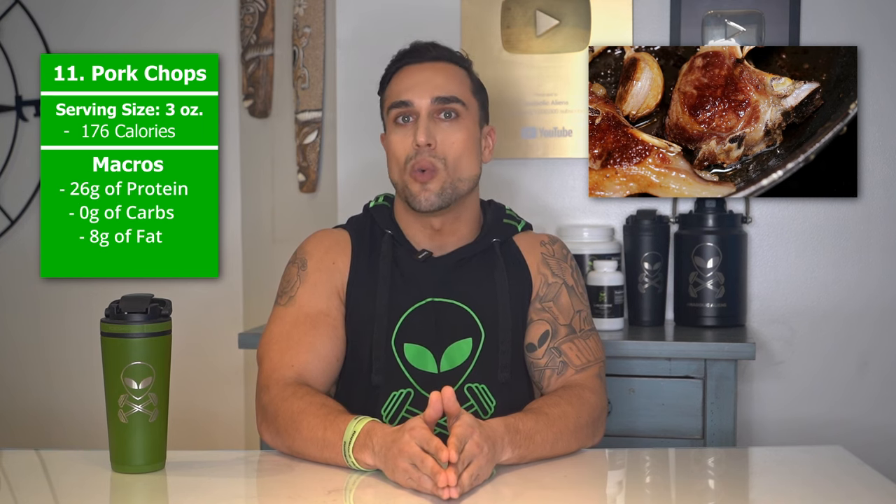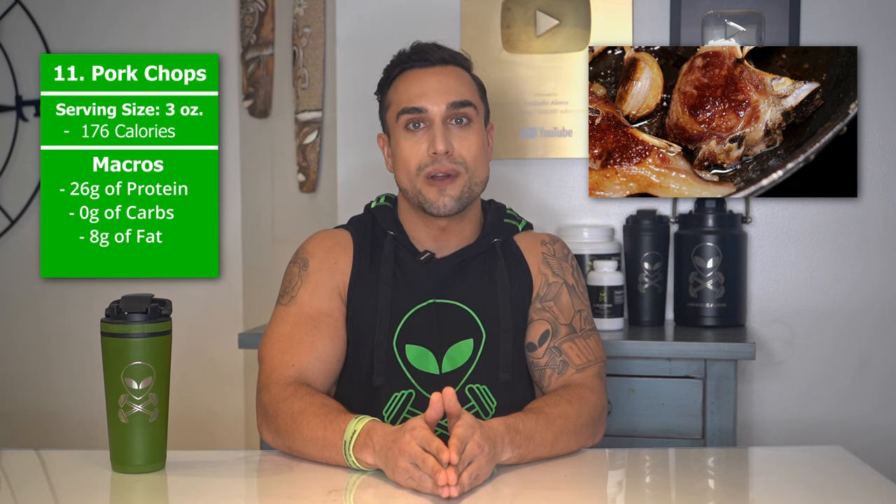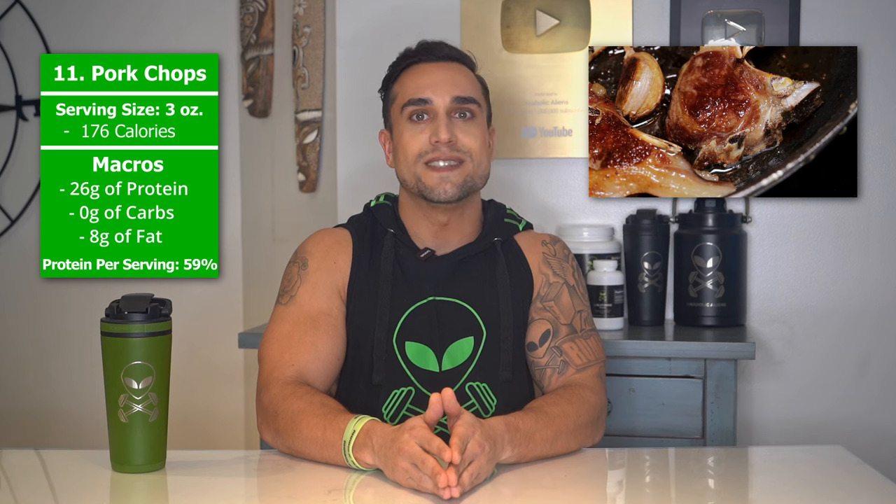Food item 11 is pork chops. The serving size we're referring to here is 3 ounces. Total calories are 176 calories, and the macros are 26 grams of protein, 0 grams of carbs, and 8 grams of fat. The protein percentage per serving for pork chops is at approximately 59%.